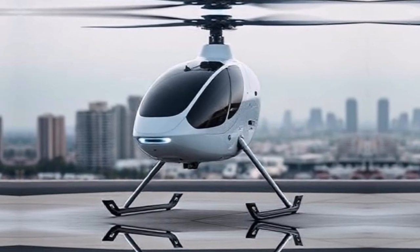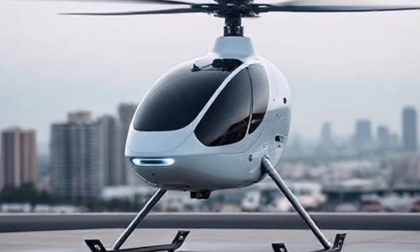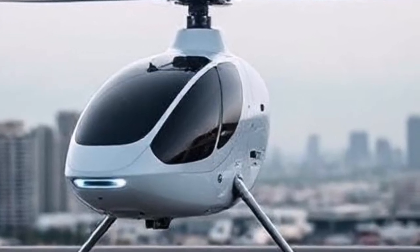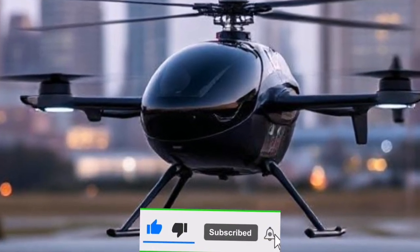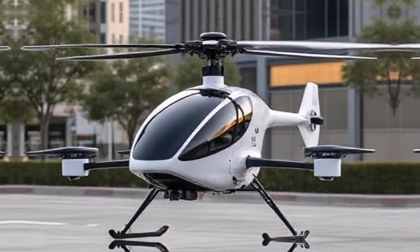Imagine a world where traffic jams are a thing of the past, where commuting through the skies is as easy as hailing a taxi. Welcome to the future of urban air mobility with Joby Aviation's revolutionary eVTOL — an electric vertical takeoff and landing aircraft designed to transform how we navigate our cities.